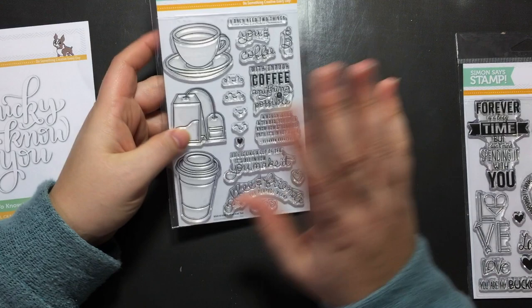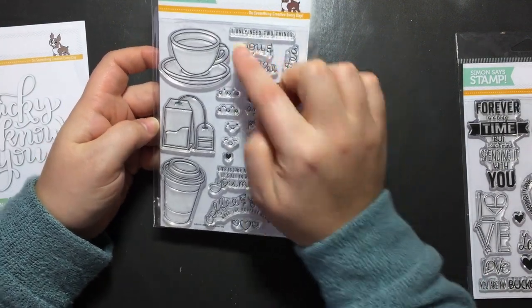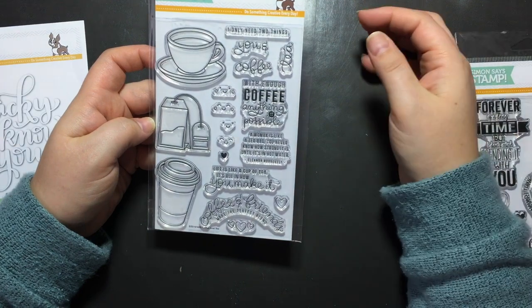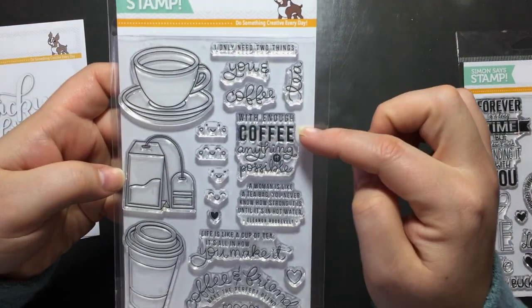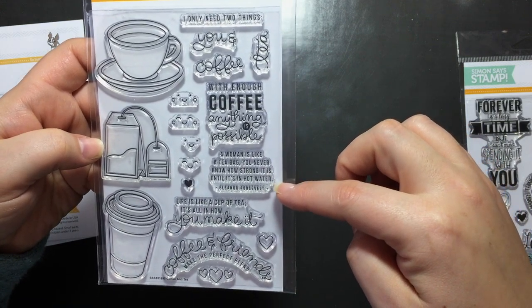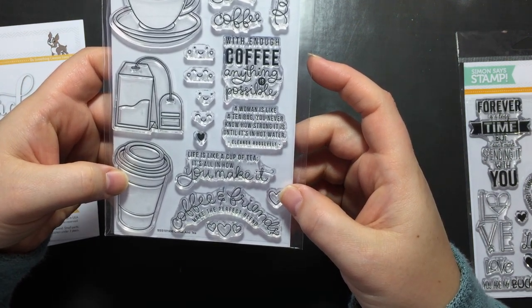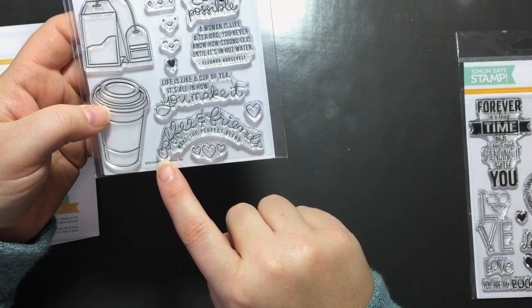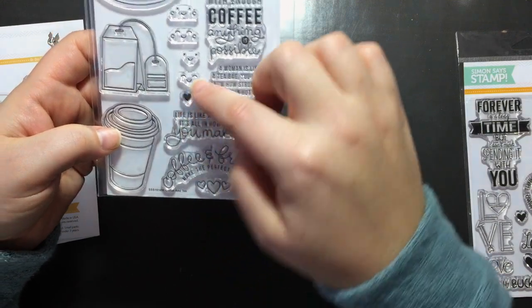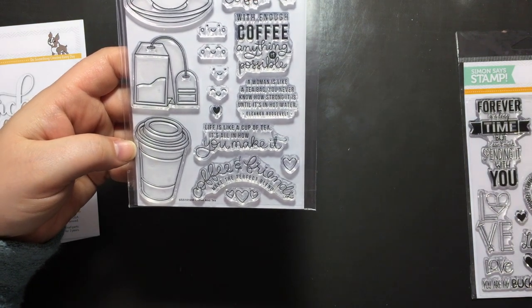And then this one is Coffee and Tea — I wanted this to go with the Doodle Bug paper. This is adorable. 'I only need two things' and then you have the option of you and coffee or you and tea. 'With enough coffee, anything is possible.' 'A woman is like a tea bag — you never know how strong it is until it's in hot water' — that's an Eleanor Roosevelt quote. 'Life is like a cup of tea, it's all in how you make it.' And 'Coffee and friends are the perfect blend.' I like how it's curved already. And then you have some hearts, some faces, a tea cup, a coffee cup, and a tea bag. So cute.